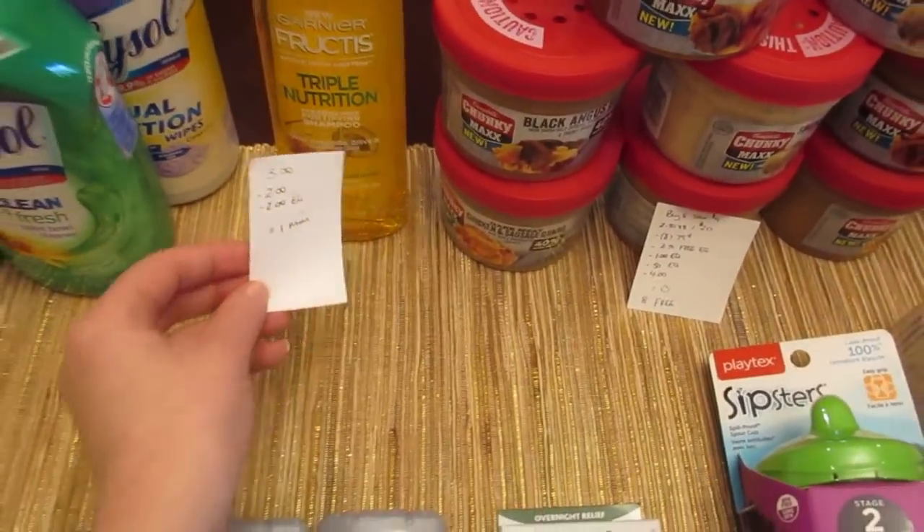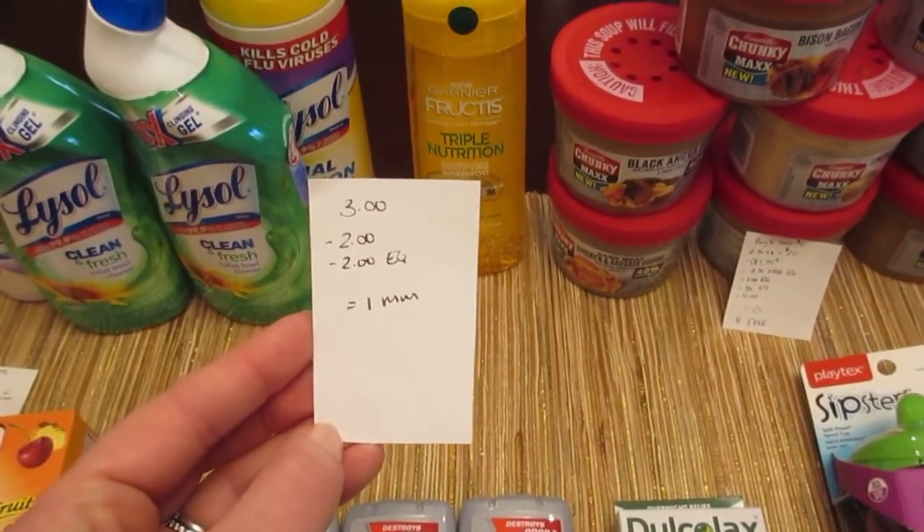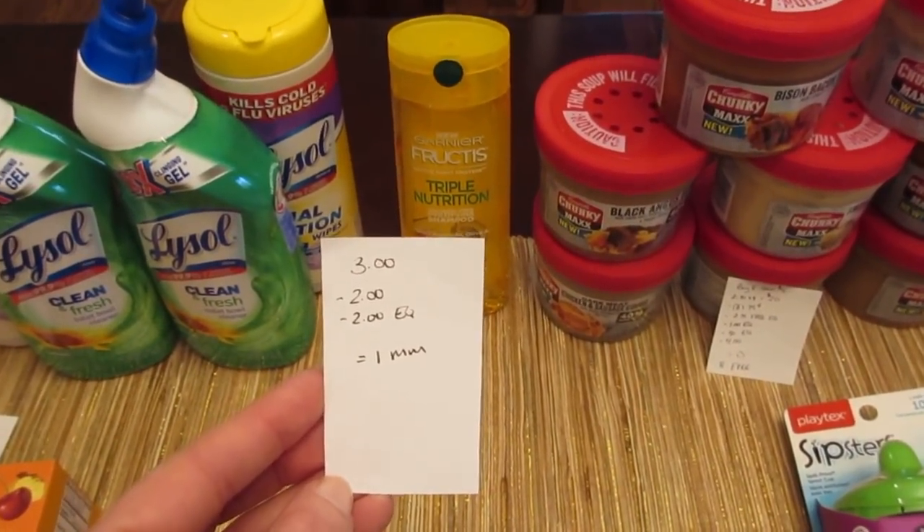The Garnier is $3. We have a $2 printable coupon from coupons.com and a $2 e-coupon, so it's a $1 moneymaker.